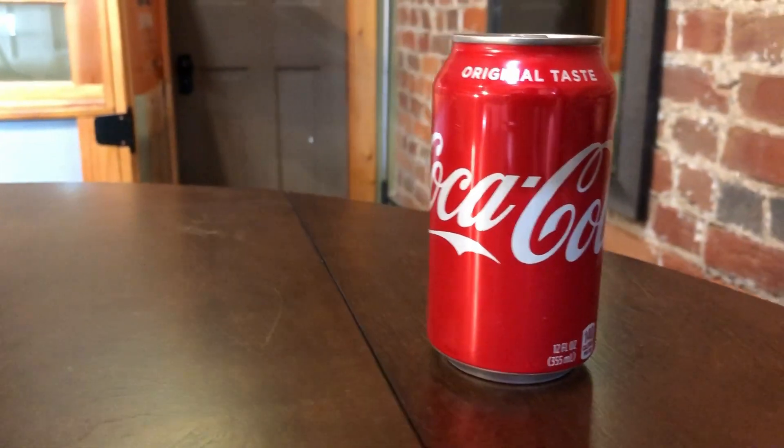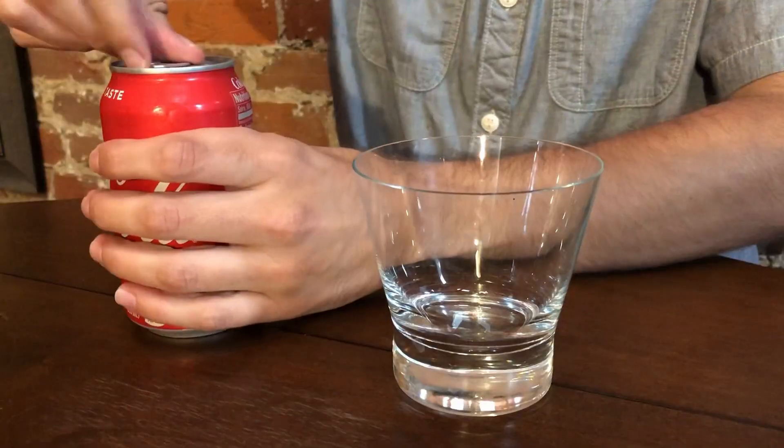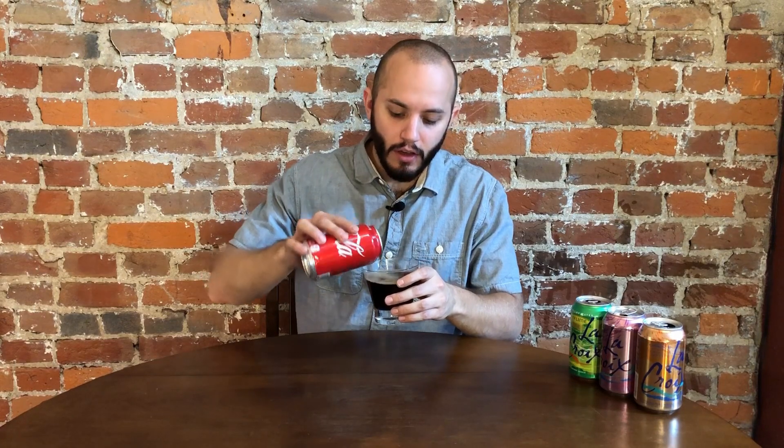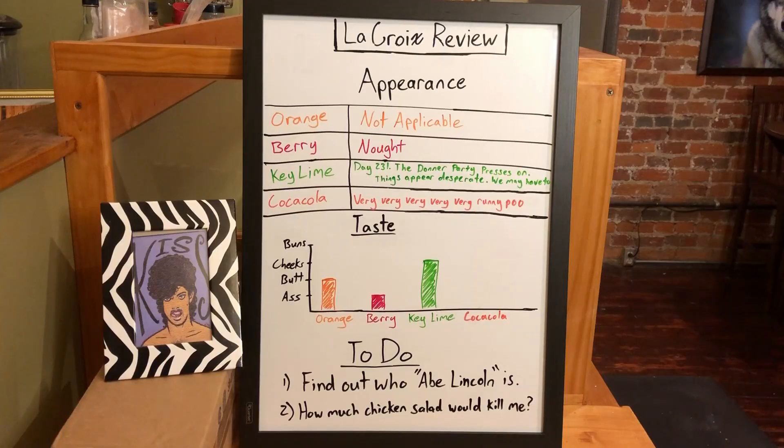For the final flavor, we have the Cacacola. I could not find much information on the La Croix website about this flavor, but I'm guessing it must be newer because there is no documentation on it, and also the can appearance is significantly different. So let's crack it open and see what we got. I'm going to forgo the close-up on this one — it's been the same thing every time. Son of a bitch! Oh, what are the odds? I mean, it looks pretty much like diarrhea anyway, but it's still better than nothing. We'll get it in post. So a drastically different appearance, but does the taste follow suit?